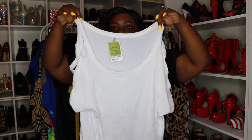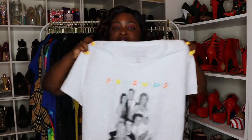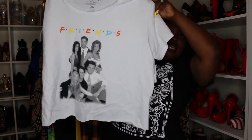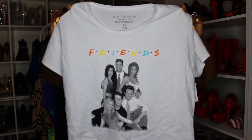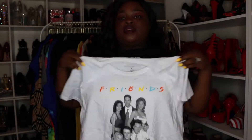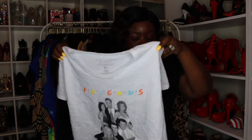The next graphic tee — I noticed when I show white that the color goes in and out on the video, but anyway, y'all remember the show Friends? I got this graphic tee right here and it has Friends on it. It's actually supposed to be a crop top as well, but with me it's not gonna fit like a crop top, and that is great. This shirt was $6.99.